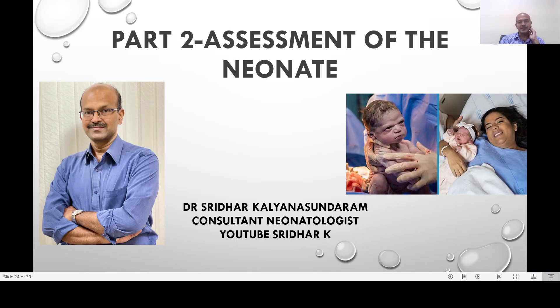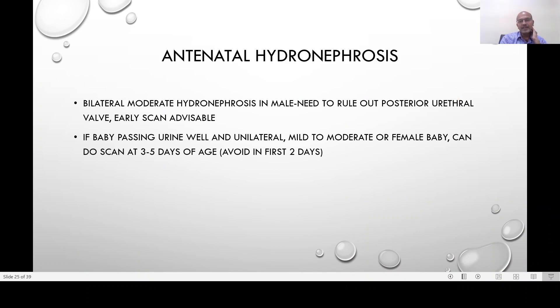Antenatal hydronephrosis is not uncommon. When our obstetric colleagues inform us that the scan showed bilateral moderate hydronephrosis in a male baby, we definitely need to rule out posterior urethral valve, and an early scan by day two would be advisable. However, looking at the urinary stream is a good guide as well. If the stream is normal and it was not very significant antenatally, you can wait two to three days. If the baby is passing urine well and it's a unilateral scan or mild to moderate in a female baby, we can do the scan at three to five days of age or later. We should avoid scanning in the first two days due to dehydration, which can result in underestimating the size of the hydronephrosis.